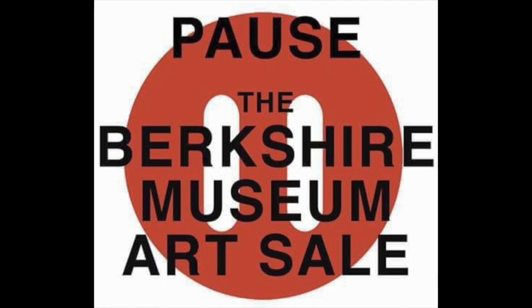2017 will go down as the year the ugly side of museum deaccessioning came roaring out of the closet, as a museum with roots in its community going back 140 years proposed to sell its soul for an agenda described as the new vision.